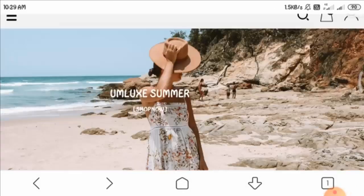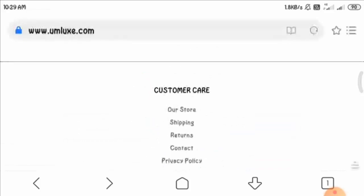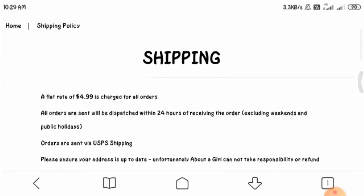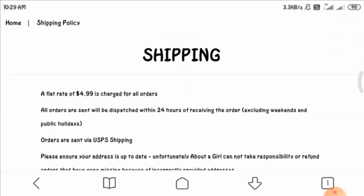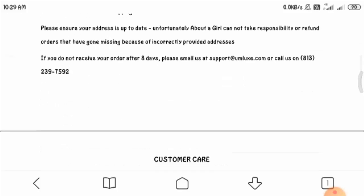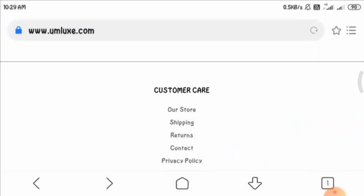Now let us have a look at the shipping policy. They usually charge $4.99 for all orders and generally ship your product within 24 hours. It may take a maximum of eight days. You can read more about shipping on this page.